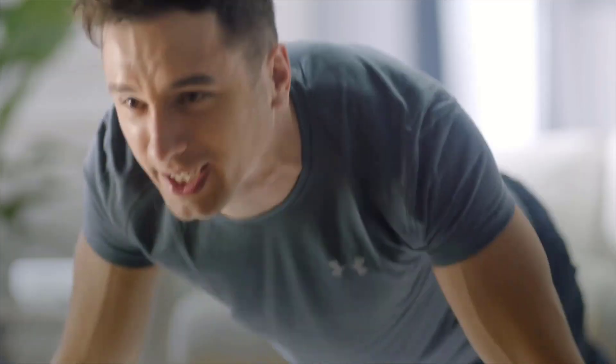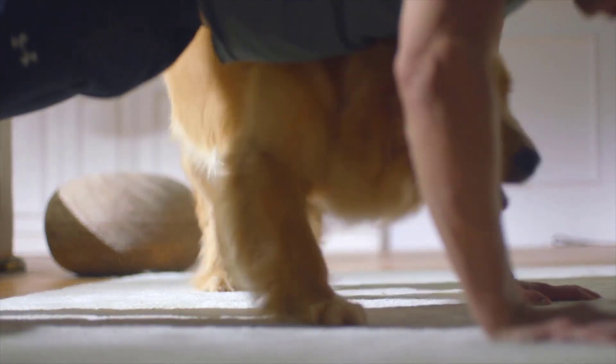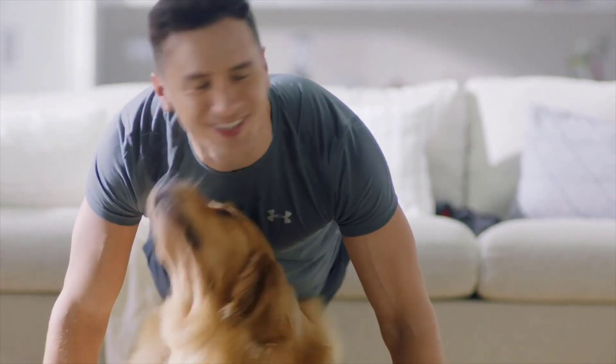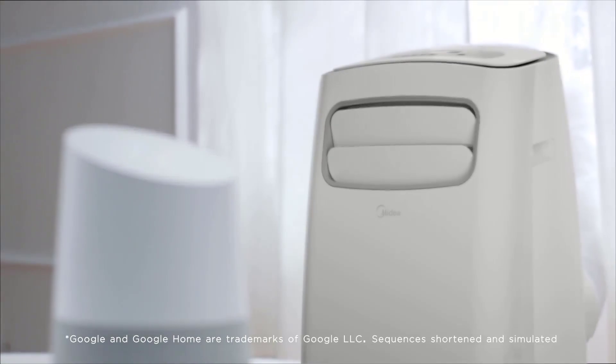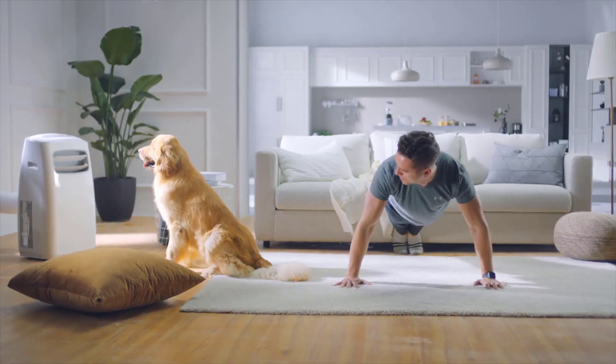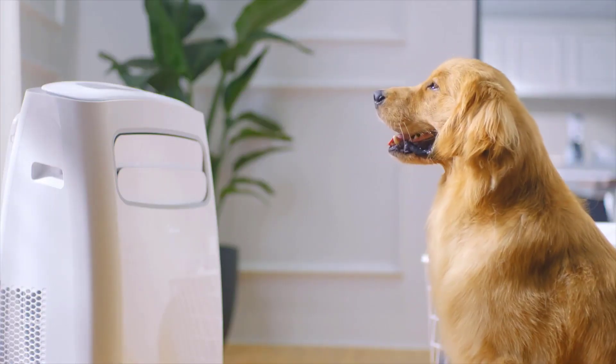In this video we are looking at the best air conditioner on the market for every price range. All the links to the products mentioned will be in the description below. We always keep the description up to date with information we might not mention in the video, including links to find the best price on each product. For the most up-to-date information along with updated pricing, be sure to check out that description. Now let's get to the video.